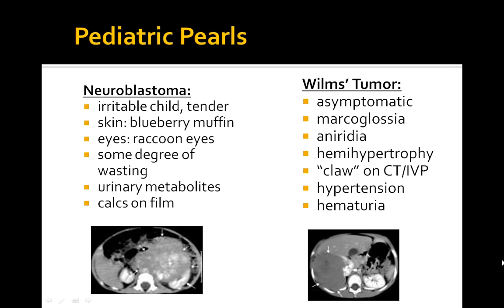On the board exam, key points for neuroblastoma: the child will be irritable with tenderness, blueberry muffin appearance, and raccoon eyes with some degree of wasting. Urinary metabolites — HVA and VMA — are ordered to make the diagnosis. You can see calcification on imaging. It is often painful and metastasizes to the skull and orbital bones.